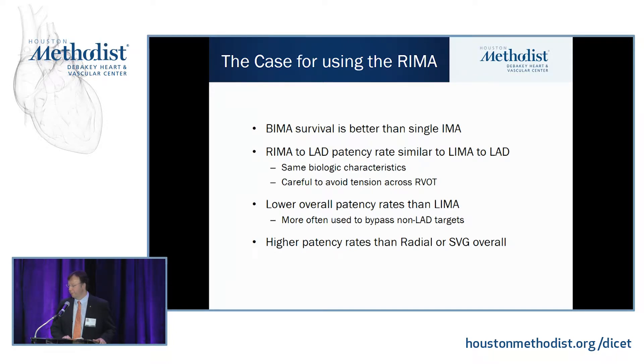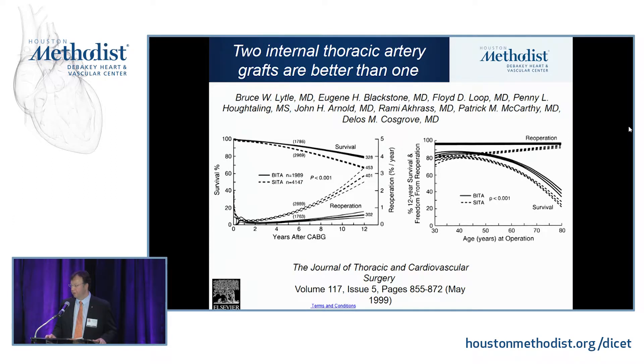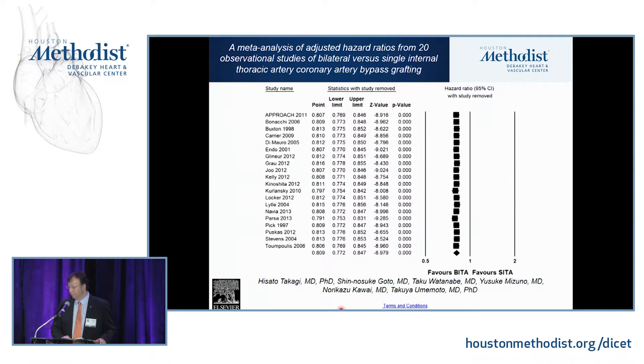The REMA has higher patency rates than the radial or vein grafts overall. A study showed at 30 years a difference in survival with bilateral versus single mammaries. The Cleveland Clinic showed differences in survival over 12 years and in re-operation rates, with bilateral mammaries superior to single. Multiple meta-analyses with hazard ratio survival data also favor bilateral mammaries.